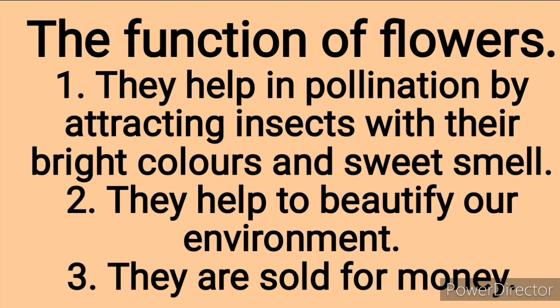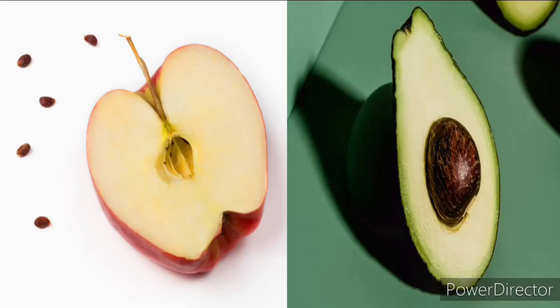Now let's look at the functions of flowers. First, flowers help in pollination by attracting insects with their bright colors and sweet smell. Second, they help to beautify our environment. Third, flowers are sold for money — if you go to different gardens, they have flowers which they sell and earn money. It can be a business for a person owning a garden of lots of flowers.